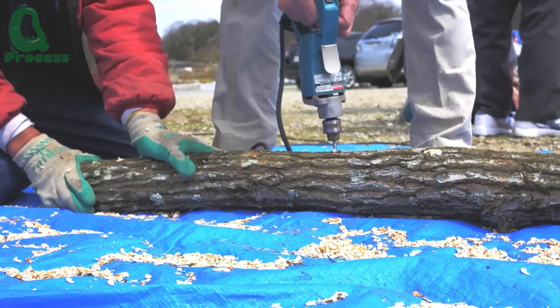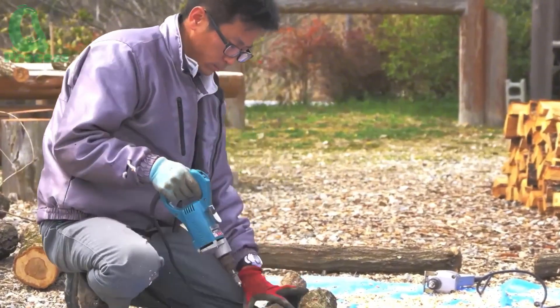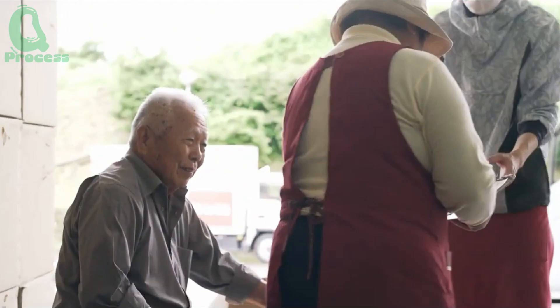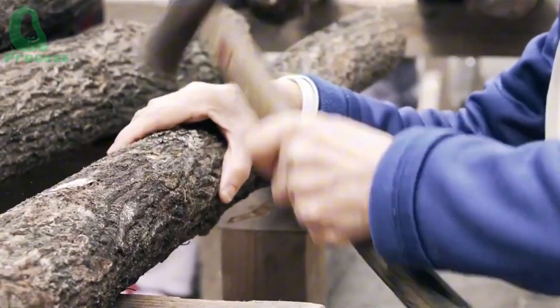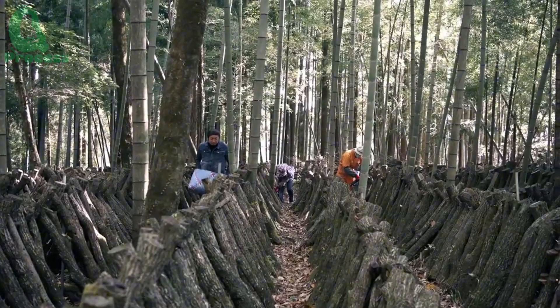Today, technology has streamlined this ancient process, making it more efficient and accessible. But what is really encouraging is the role of the elderly in Japan. This is not just a job — it's a passion. Mushroom growing has become a favorite pastime for many elders, who provide not only experience but also a deep connection to the land and its traditions.